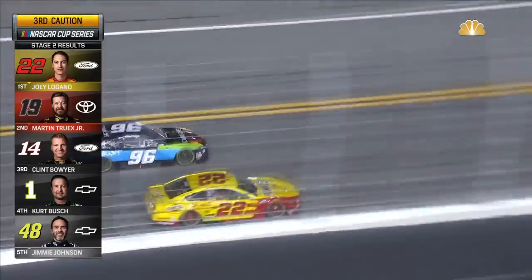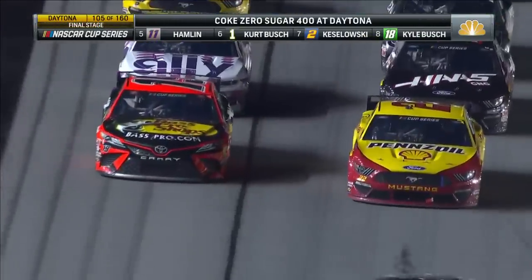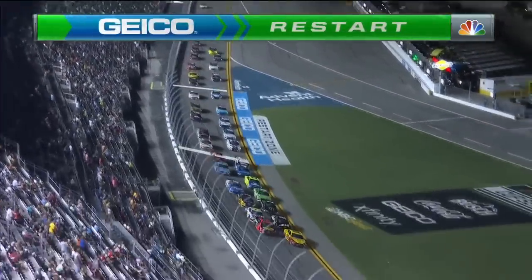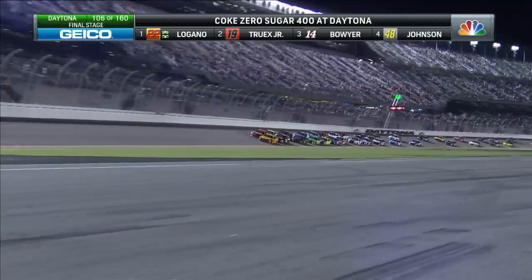Jimmy Johnson pitting too soon. Ross Jastain in the 77 and the 11 of Denny Hamlin — penalties for those two. The field approaching the Geico restart zone. Logano, Martin Truex Jr. up front. Final stage underway.